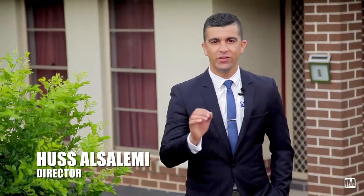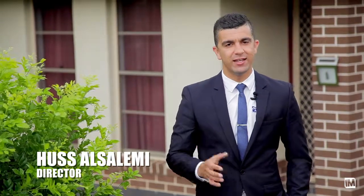G'day, it's Hussey from First National Real Estate. I've got the perfect opportunity for the ever-growing family to establish themselves in the beautiful sought-after suburb of Minto. We've got James and Cara inside. Come on in, let's take you for a tour.